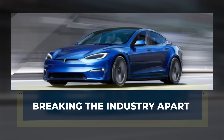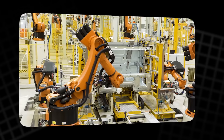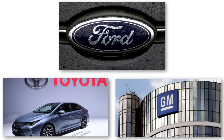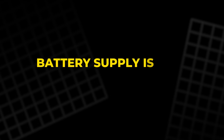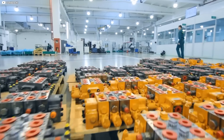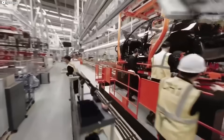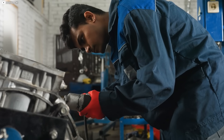When Tesla dropped this motor into production, it didn't just move ahead — it shattered the gap between them and everyone else. While legacy automakers still rely on heavy, gas-adapted platforms, Tesla is building EVs from scratch with parts no one else can replicate. Ford, GM, and Toyota have all poured billions into electric development, but they're struggling to scale, battling cost overruns, battery supply issues, and software delays. Tesla isn't. It builds its own batteries, motors, and software — every part fits together because it was designed that way. The new motor costs around $1,000 to manufacture and uses zero rare earth materials.